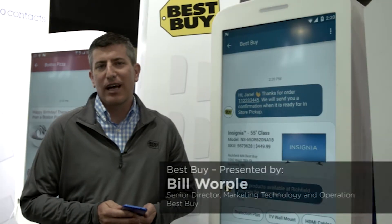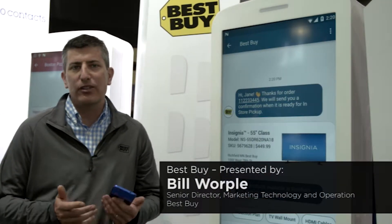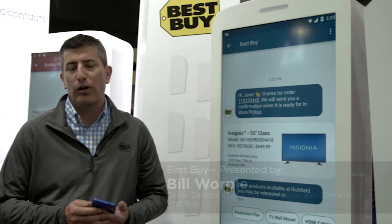Hi, I'm Bill Whirlpool here at Mobile World Congress Americas in San Francisco, excited to show you guys a new texting platform: RCS.